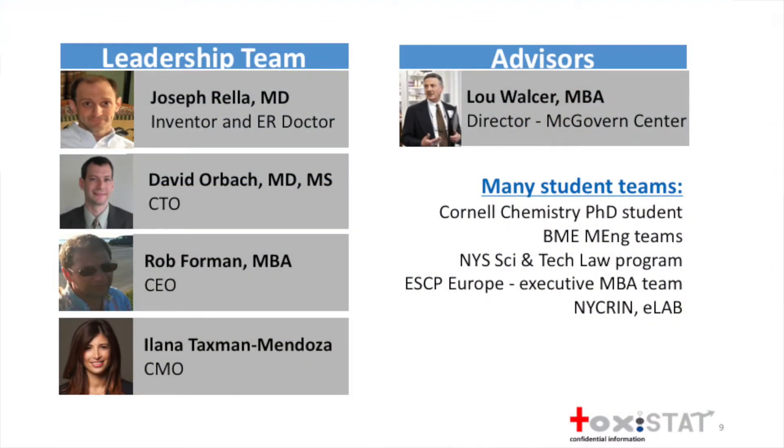In order to develop and bring a medical device to market, it takes a lot of effort. Fortunately, we have a great team. Joseph Rella is an emergency room toxicologist at Weill Medical College at Cornell in New York City—he conceived of the device and patented it. I'm doing the technology, and Rob and Ilana bring leadership and medical marketing and sales to the team.